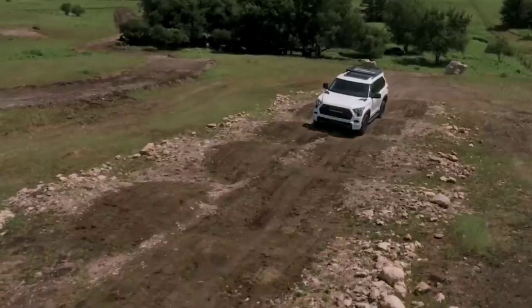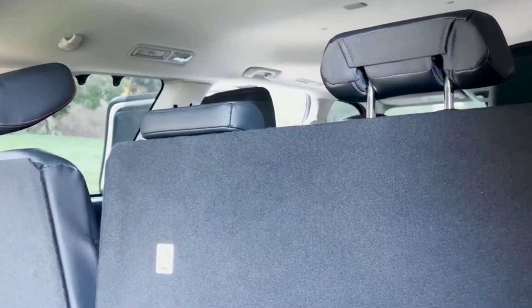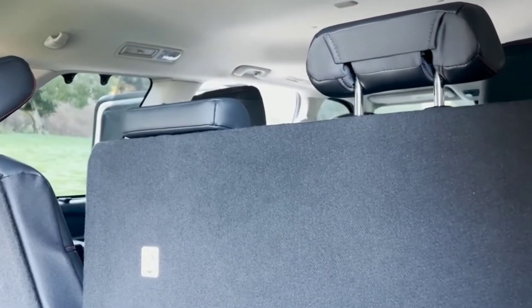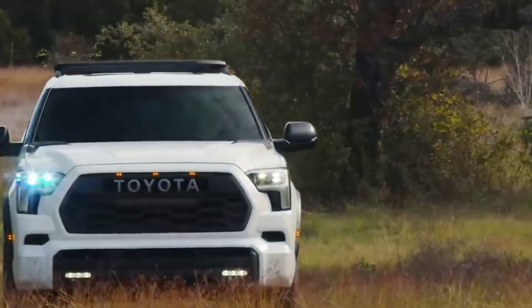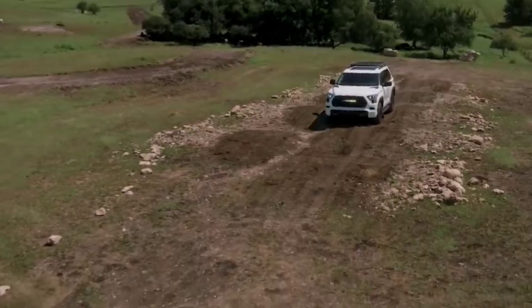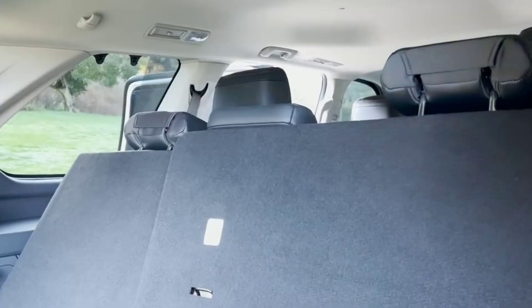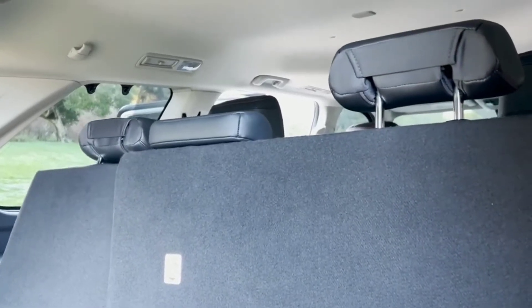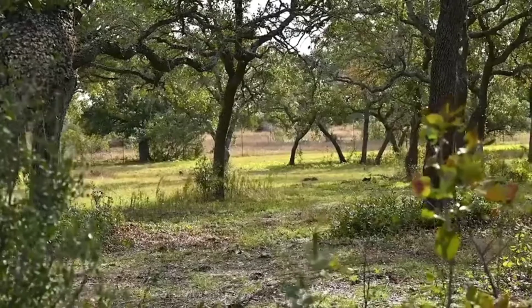Like the new Tundra, the Sequoia is built on Toyota's TNGA-F platform, but is shorter in length compared to a full-size pickup. The platform also underpins the new Global Land Cruiser and Lexus LX, but the former isn't on sale here anymore. The Sequoia now uses a sturdy rear axle instead of the independent setup like the previous generation and the Chevy Tahoe, Ford Expedition, and Jeep Wagoneer.